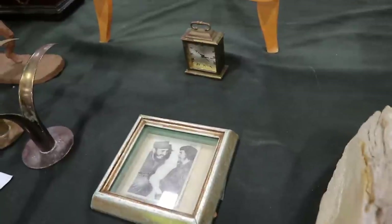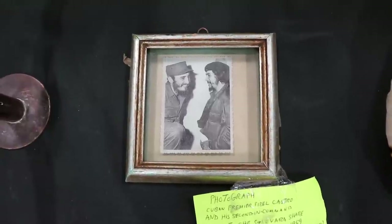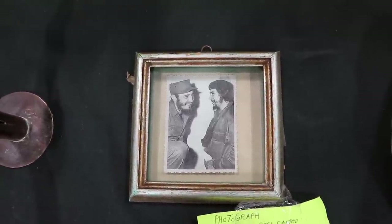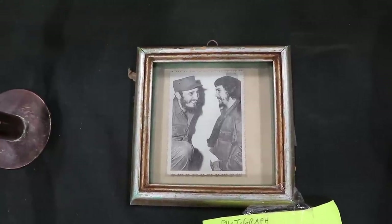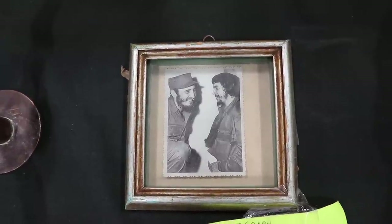This is a photo that is very hard to find. This is from 1959 when a very young Cuban premier Fidel Castro and his second in command Ernesto Che Guevara are sharing a laugh together in Cuba. This is by the Underwood Archives and this is an original from 1959, priced at $450.